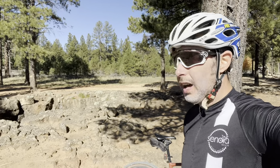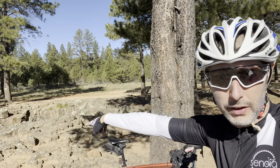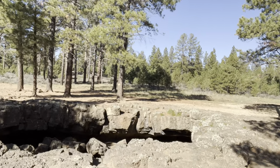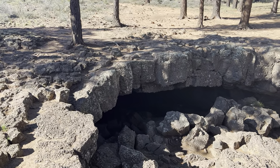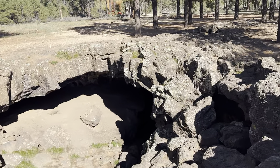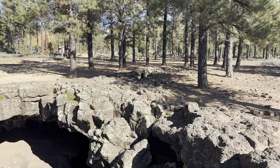Here we are at our first stop — we made it to the Mammoth Cave site. This is a pretty neat place. You can see this spot right here, this is actually a lava tube. There's an opening that goes about 100 yards that way, and then a much larger opening this way that goes right down and splits. If you take the tunnel to the left, you can go about 200 yards and come out on a rock pile over there.